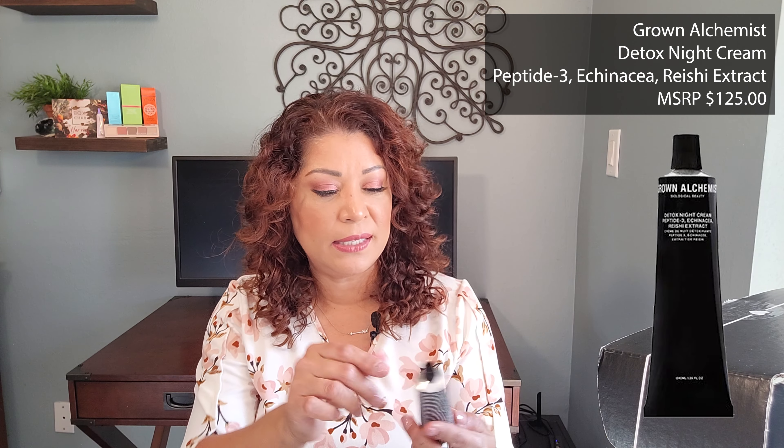The next item is from Grown Alchemist, and this is their Detox Night Cream with Peptide 3, Echinacea, and Reishi Extract. This advanced detoxifying night cream is formulated with a complex blend of peptides, echinacea, vitamins, hyaluronic acid, and essential omega fatty acids. They detox and regenerate the skin, reducing the appearance of fine lines and wrinkles, resulting in radiant and youthful-looking skin. And this retails for $125. It's a metallic tube, safety sealed with a puncture top. I've never used this brand before, but I'm interested in using it and seeing what the effects are.